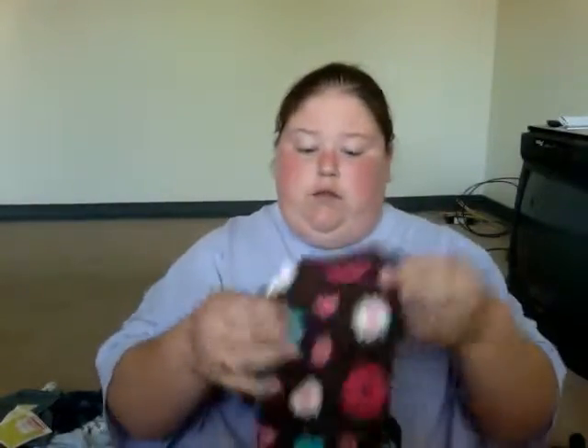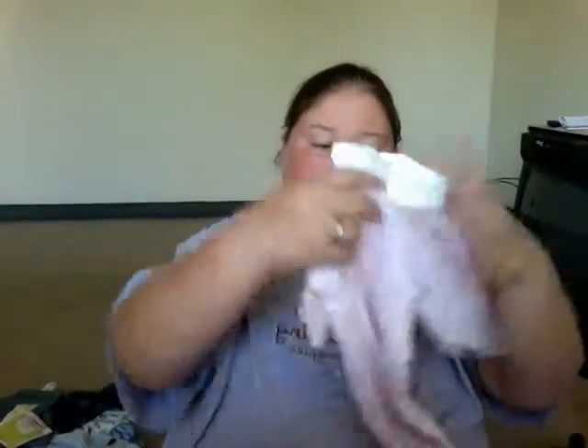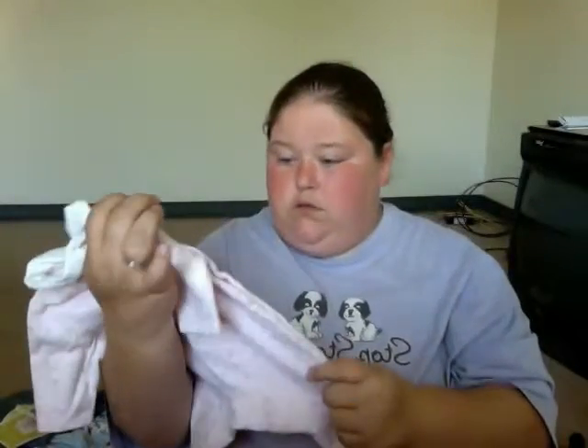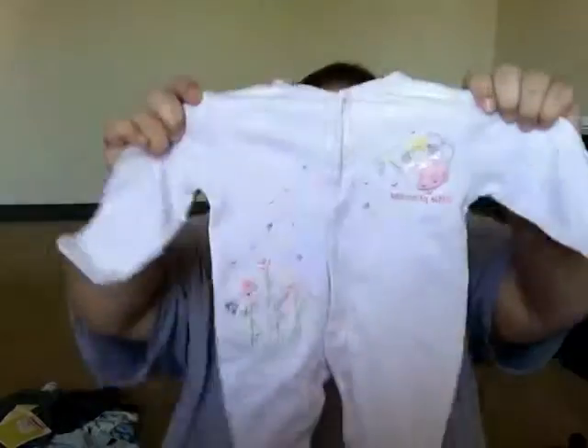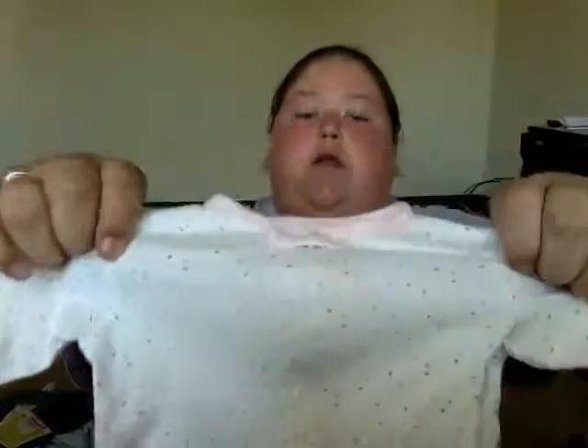This is Braylon's little sleeper — it's adorable. This is newborn, so I'm sure it won't fit Emily. But it's so soft. This little sleeper for Braylon has got little flowers on it and buttons on the side. This is one of my favorite sleepers of Braylon's — the little princess one. This little sleeper for Braylon has got coconuts on it.